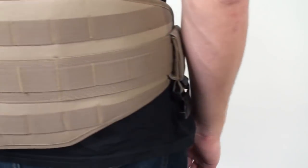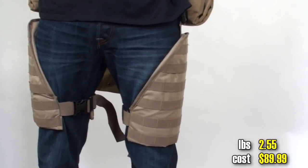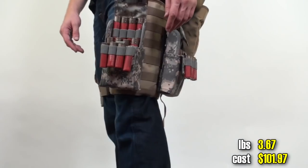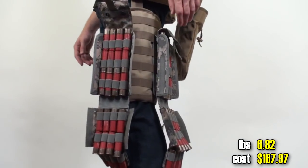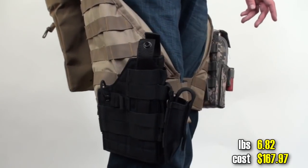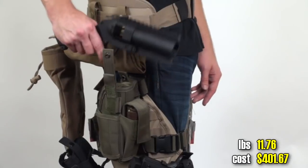Tactical molly belt, dump pouch times three, molly droplets, 25 round shotgun shell pouch times two, pistol, another pistol — not enough — how about a grenade pistol?